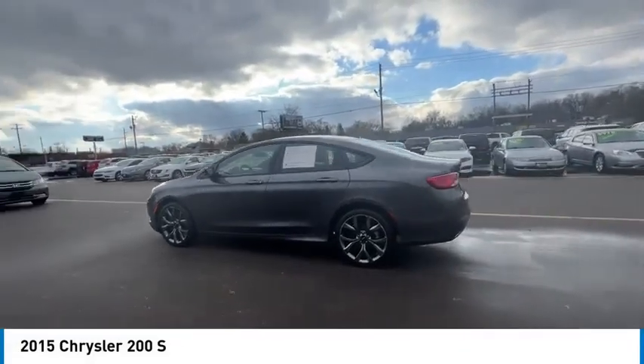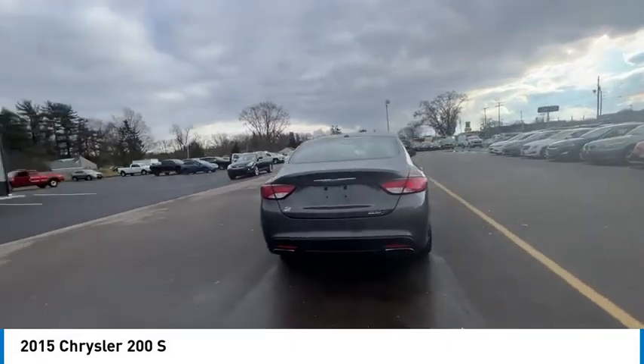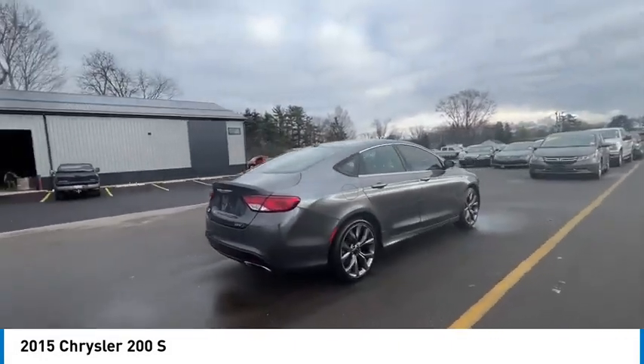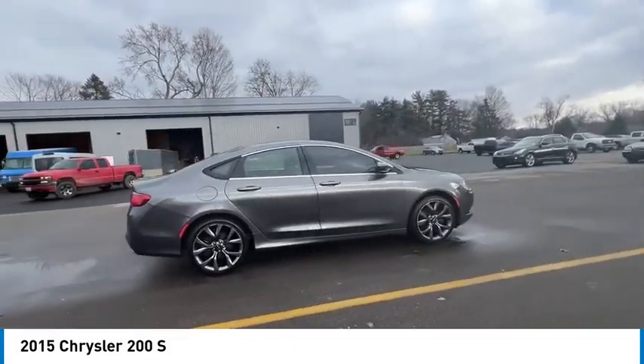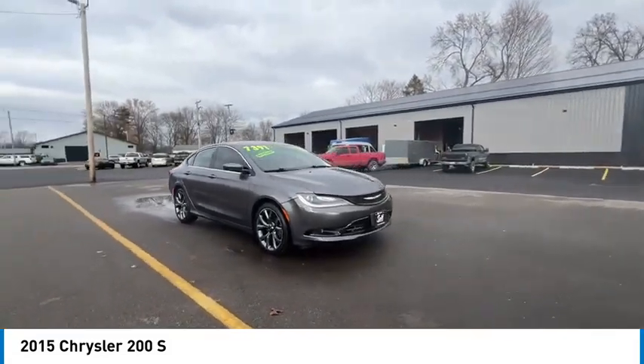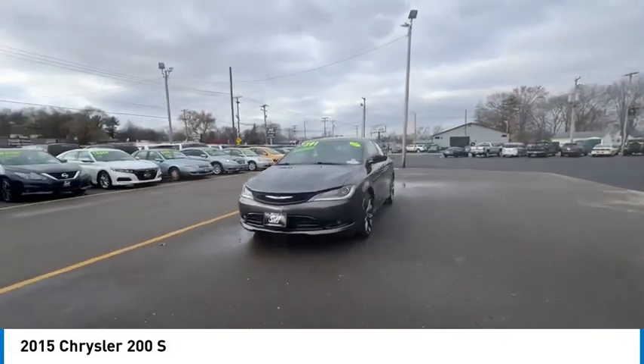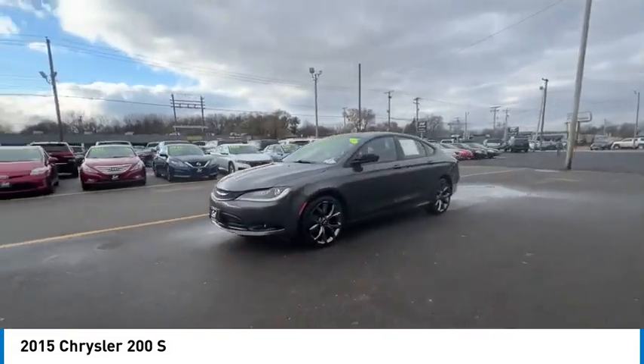We are pleased to show you the 2015 200. This mid-sized sedan from Chrysler is loaded with modern comforts: thicker seats, LED lighting, and noise dampeners are just a few. This 200 model for Chrysler takes an aggressive step into a competitive market and is priced below $10,000.